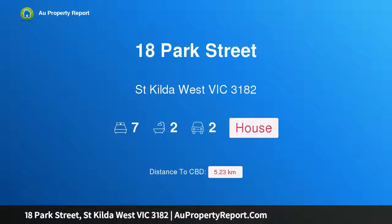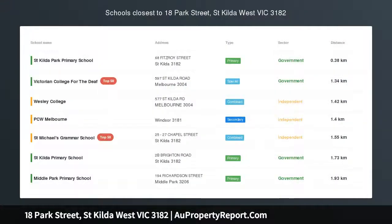Hi, I am glad to introduce property 18 Park Street, St Kilda West Victoria, 3182. Grand Victorian seeking large family.